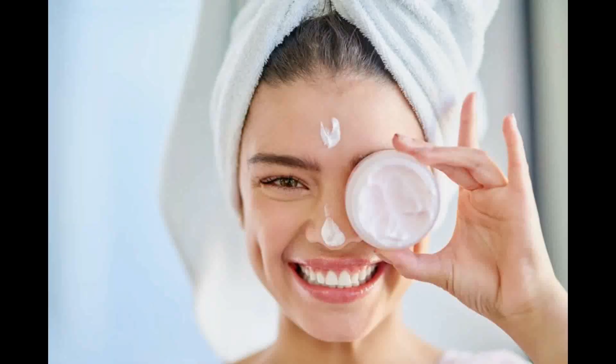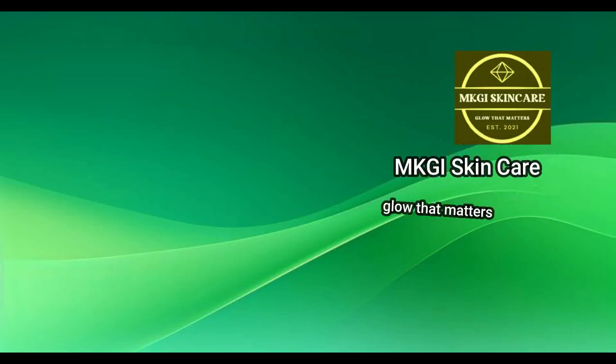Remember when skincare was as simple as soap and water, and maybe a little moisturiser if you were really indulging? Welcome back to MKGI Skincare, where glow that matters.